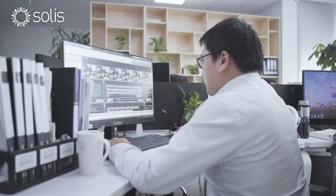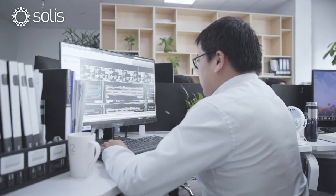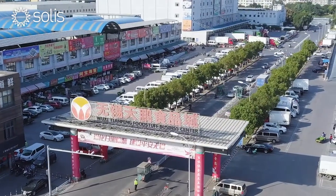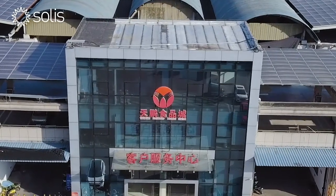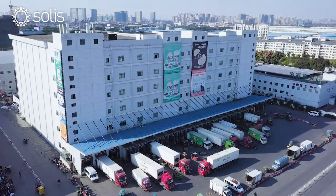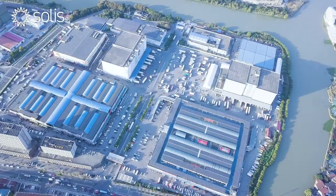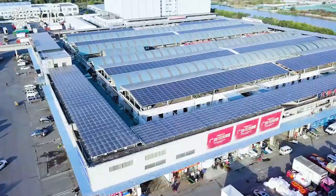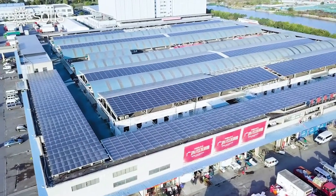I am Wang Jing, Technical Director of the Solar PV Project at Wuxitianping Food Company. Wuxitianping is a large market and fresh food distribution center. With many refrigerators, the demand for electricity is high. Utilizing almost 50,000 square meters of roof space, a 6 megawatt solar photovoltaic system was installed.